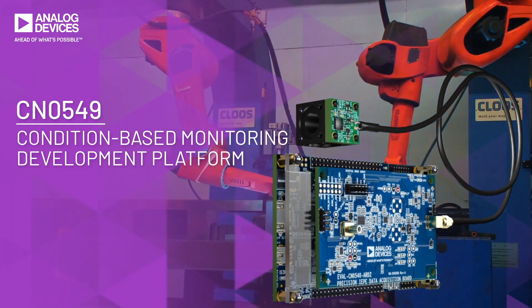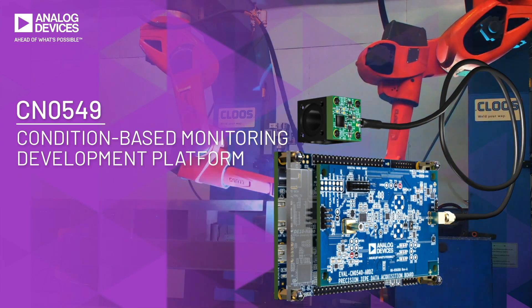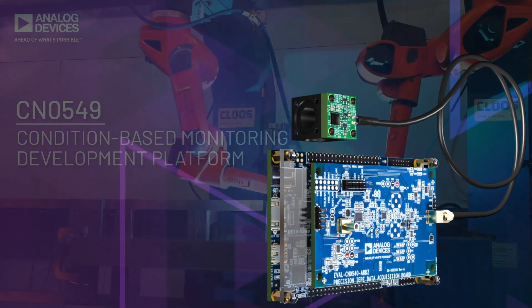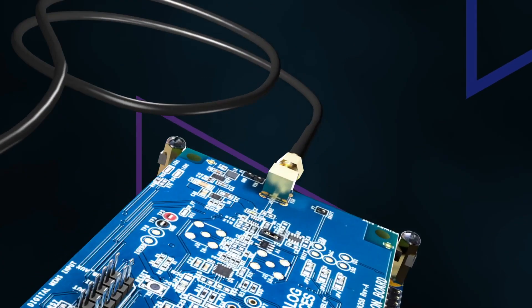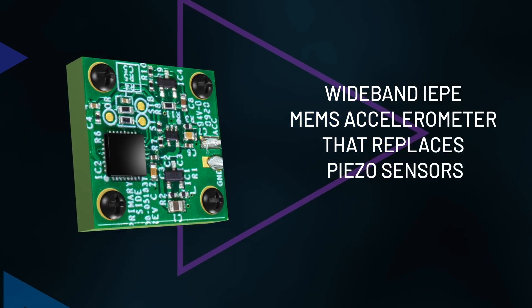The CN0549 provides a complete development platform designed to accelerate condition-based monitoring hardware, software, and algorithm development. The hardware features of the system include a wideband IEP MEMS accelerometer that replaces piezo sensors.